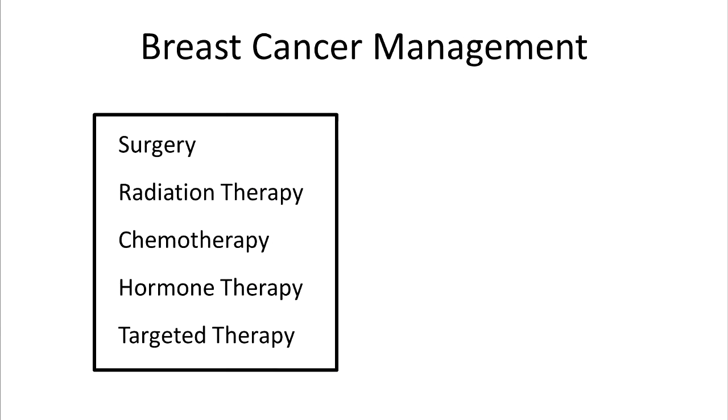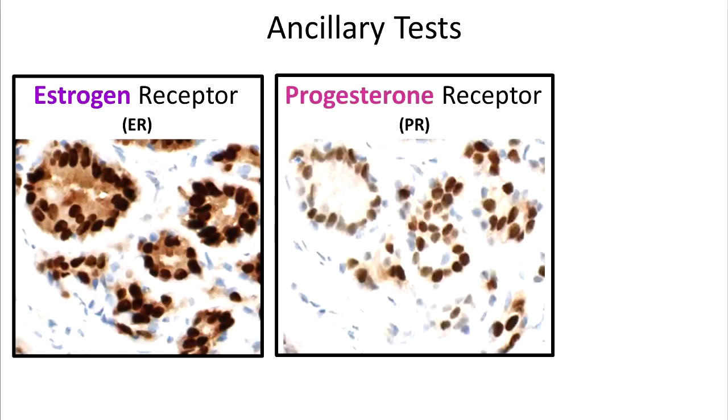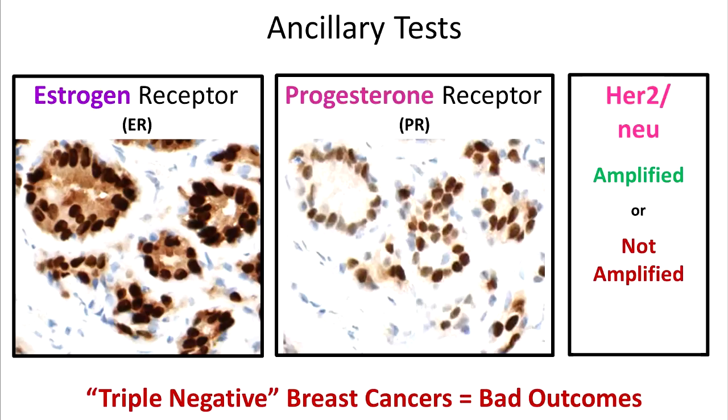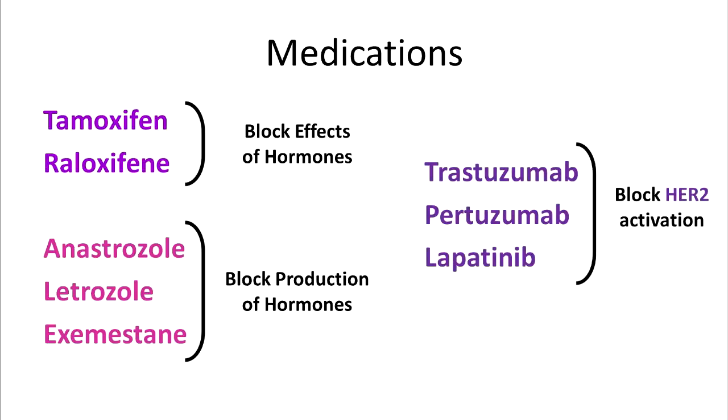Breast cancer may be managed with surgery, radiation therapy, chemotherapy, hormone therapy, and targeted therapy. Three ancillary studies are performed on breast cancer cells to determine which factors promote cell growth. Estrogen and progesterone receptor testing determines if these hormones are promoting cancer cell growth — brown nuclei indicate receptors are present. HER2 or HER2-neu is often performed as a molecular test to determine if the gene is amplified. If estrogen and progesterone receptors are present, hormone therapy can be given. If HER2 is amplified, targeted therapy is given. Triple negative cancers — lacking estrogen receptors, progesterone receptors, and HER2-neu amplification — have a poor prognosis. Hormone therapy may be given when breast cancer has estrogen or progesterone receptors, and targeted therapies may be given when breast cancer has HER2 amplification.